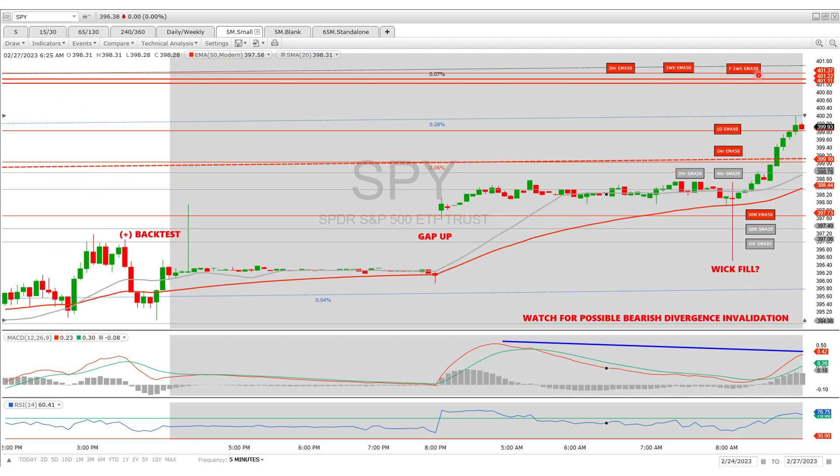Right here at 401 is the weekly EMA 50 band. Watching it real-time, it's back-testing to 399.60 right now. I think when the bell opens it's going to come back up and either get rejected at 420 — this blue line — or make a b-line for 401, where I think it's going to get its initial rejection. Be careful — here's the gap and here's that wick.